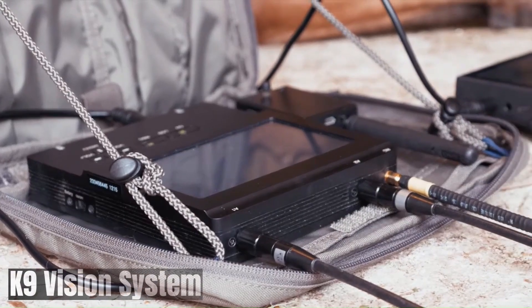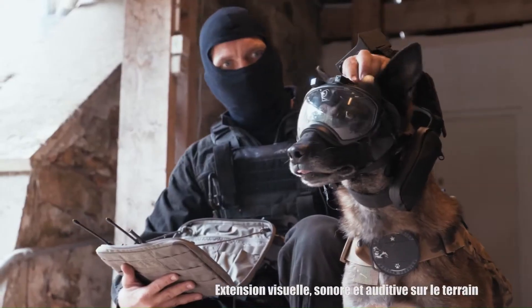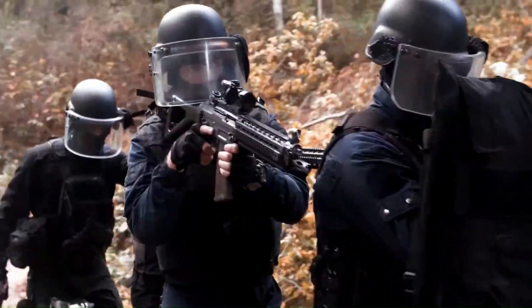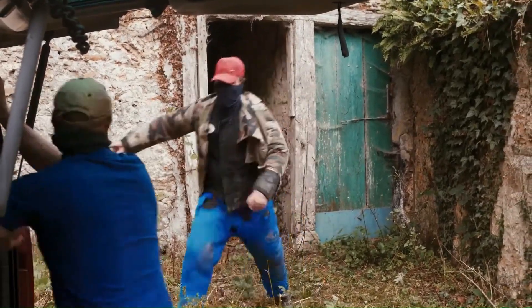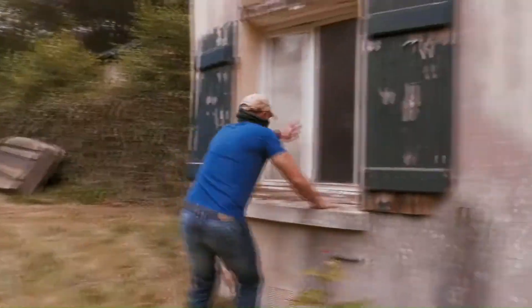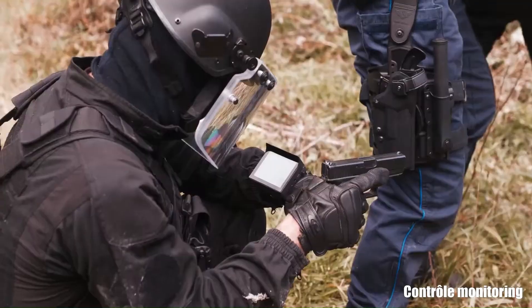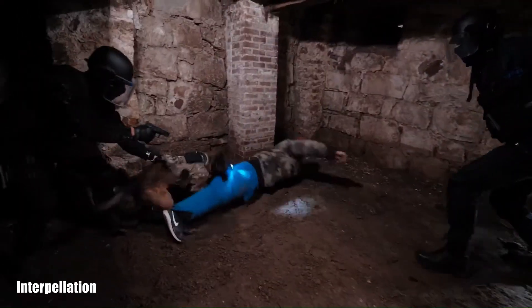The K9 Vision System is a groundbreaking technology that allows handlers to see through the eyes of their working dogs. This innovative system integrates cameras directly into a dog's mask, providing real-time video and audio transmission to a handheld or mounted receiver. Miniature cameras are seamlessly incorporated into a specially designed dog mask, capturing high-quality video footage transmitted wirelessly to a receiver.